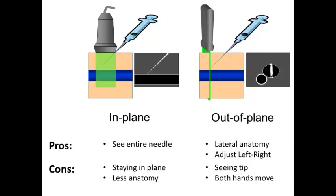In the out-of-plane approach, you do get to see the lateral anatomy. We see on the right-hand side here, for example, the ellipse with the thin wall of the internal jugular vein, and the thicker, deeper vessel — the carotid — so we can see all the anatomy we need for an internal jugular venous cannulation, and we can adjust from left to right if we're going too far to one side or the other.